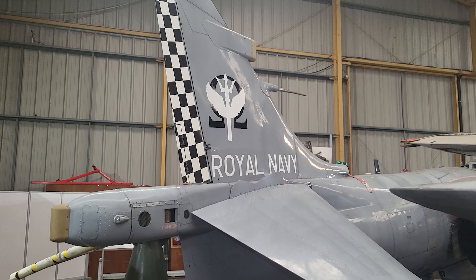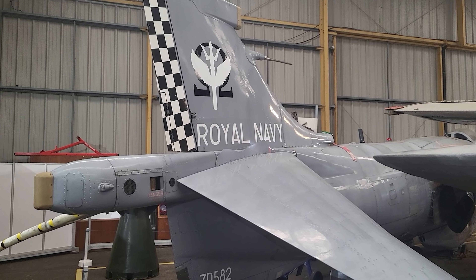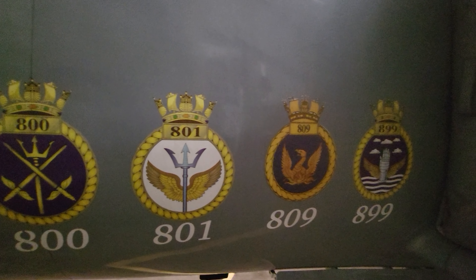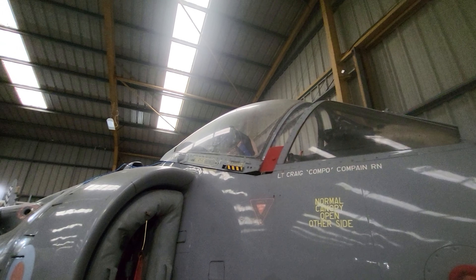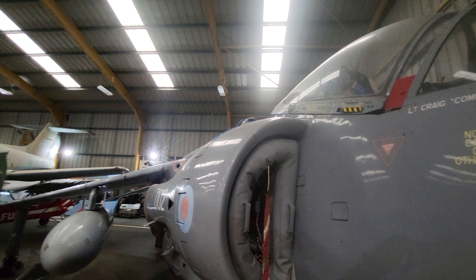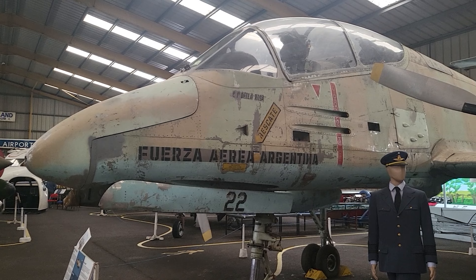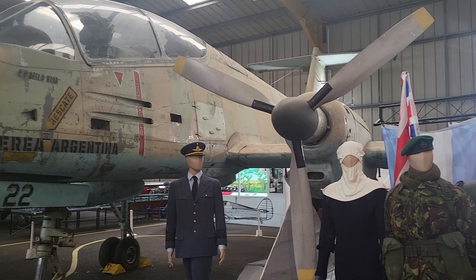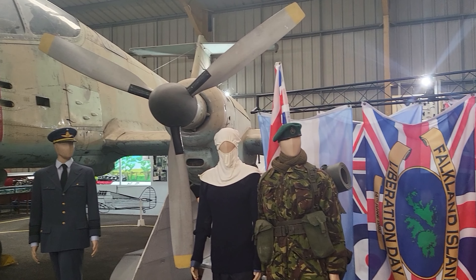In the small hangar, a contrast of old and modern. Hanging high above us was this Morane-Saulnier Type-N bullet, Britain and France's answer to the Fokker Eindecker in the First World War. Below it, one of the aircraft I first fell in love with as a child, the Panavia Tornado, albeit an example of the sometimes maligned F3 or air defence variant.